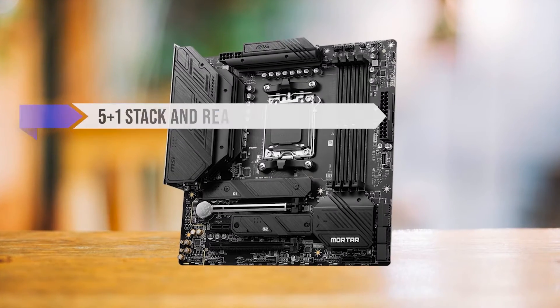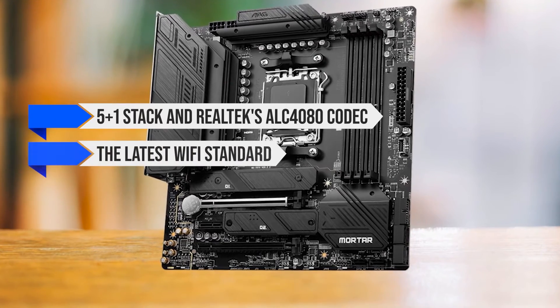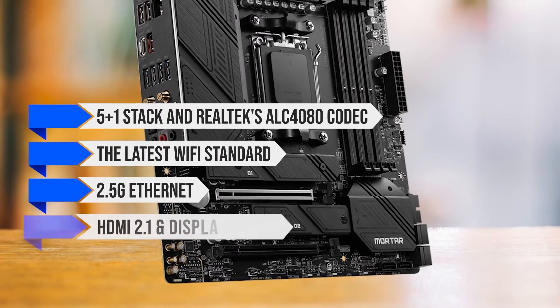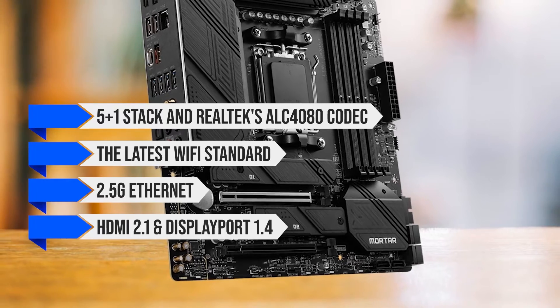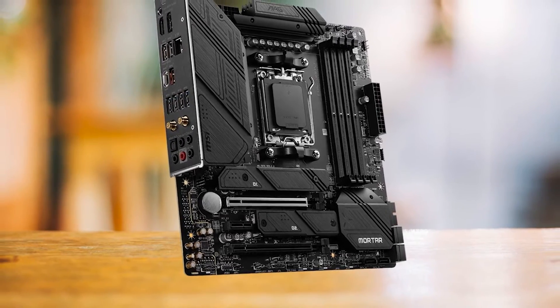Top that off with a 5+1 stack and Realtek's ALC4080 codec for audio, the latest Wi-Fi standard, 2.5GB Ethernet, HDMI 2.1, and DisplayPort 1.4, and a BIOS flash button, and you've got a feature-packed micro ATX motherboard.